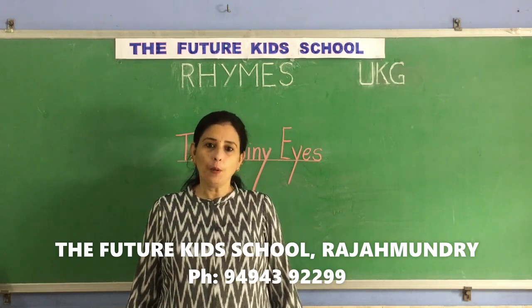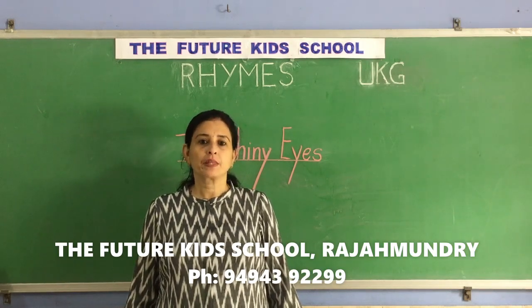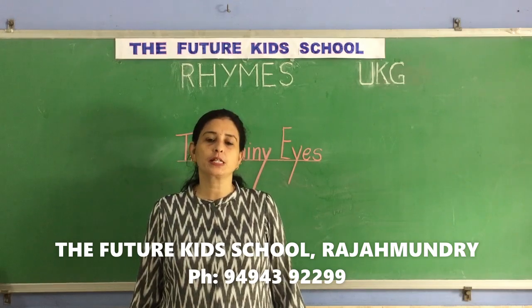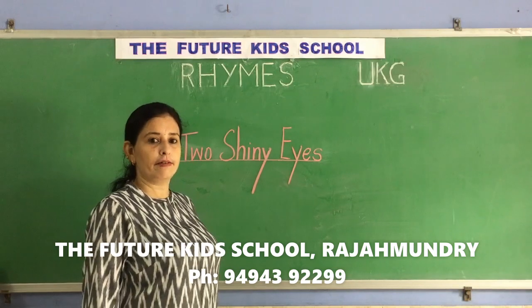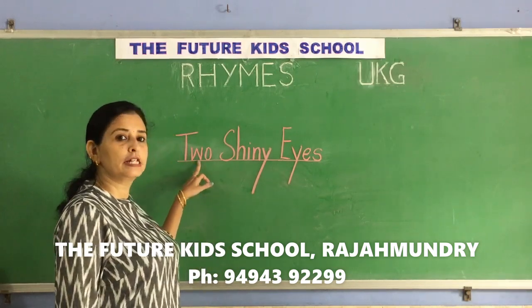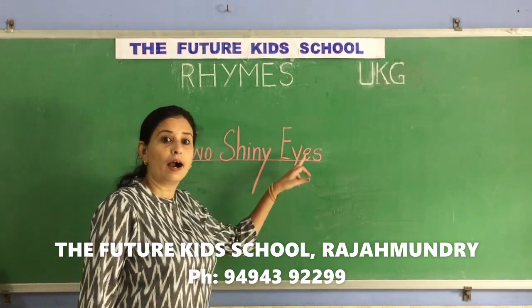Hello children, hope you are all doing good. Greetings from the Future Kids School. Well children, today let's learn a rhyme, and the name of the rhyme is Two Shiny Eyes.